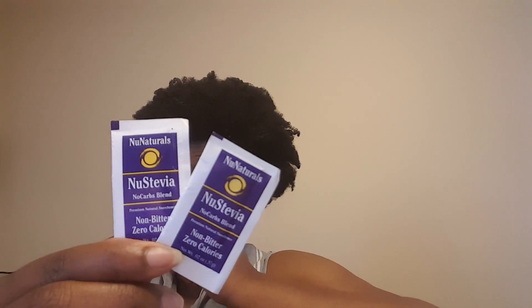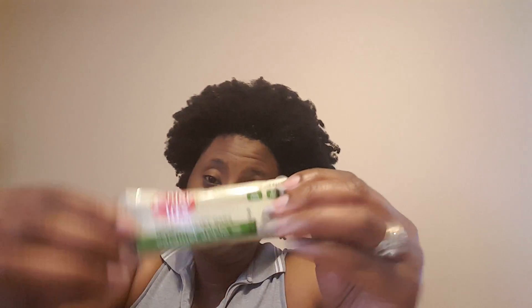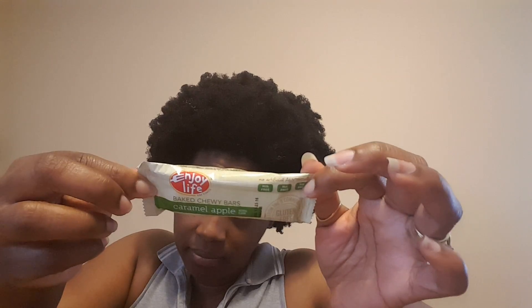New stevia - no carbs blend, non-bitter, zero calories sweetener packs. And another one of these - a leave-in conditioner. Between this one and the one from last month, should be enough for all this hair. And ooh - baked chewy bars, caramel apple natural flavor from Enjoy Life - yum, can't wait to try that!